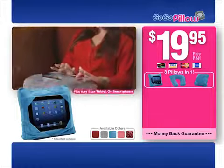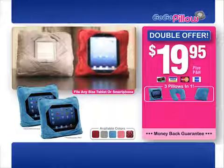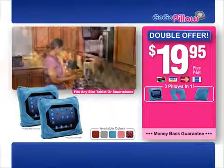But that's not all. With your order today, we'll double the offer. Think of all the uses — just pay separate shipping and handling. That's right, you'll get two GoGoPillows for only $19.95. Here's how to order.